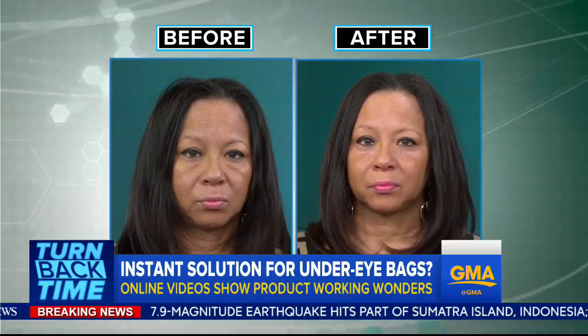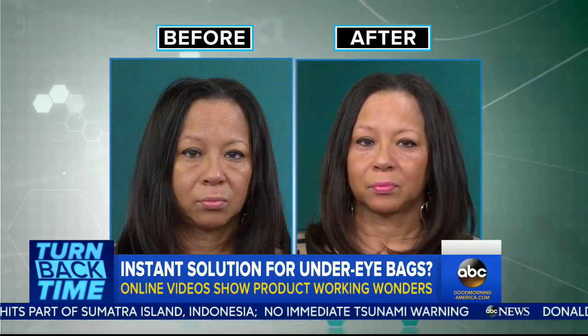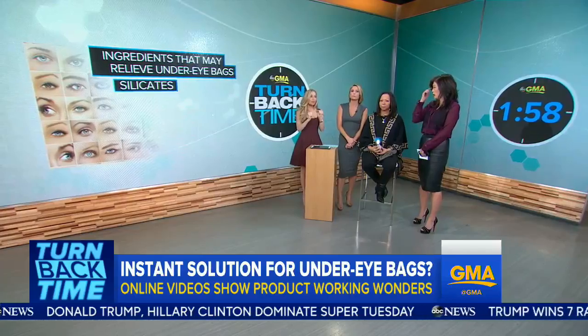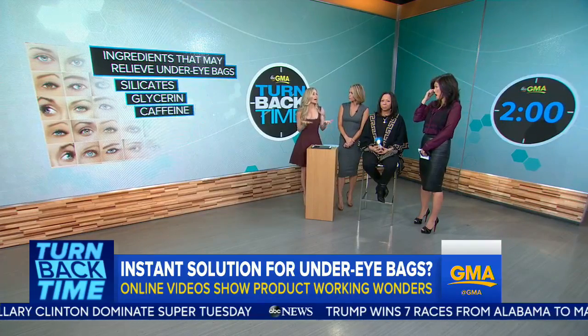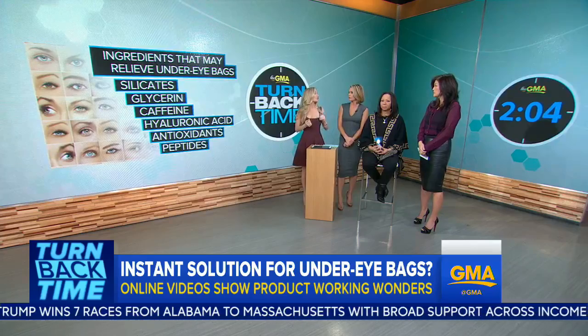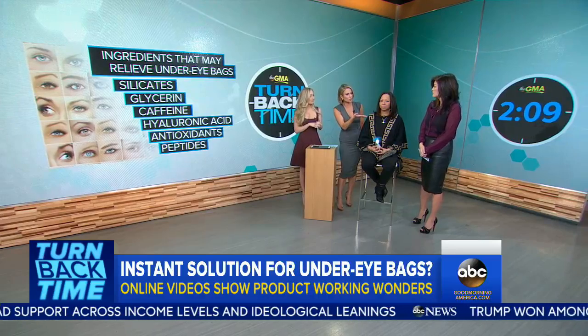It's like wearing an invisible film that temporarily tightens the skin — like Spanx or spandex for the eyes. So what ingredients should you be looking for in under-eye cream? The main effect comes from an ingredient called silicates. As the silicates mix with other ingredients like glycerin, it creates a paste, and as it dries on the skin it gives you that lifting, tightening, pulling effect. Other ingredients to look for are caffeine, which constricts blood vessels; hyaluronic acid, which hydrates from beneath the surface; antioxidants, which neutralize free radicals; and peptides, which actually trigger collagen formation and thicken the skin.